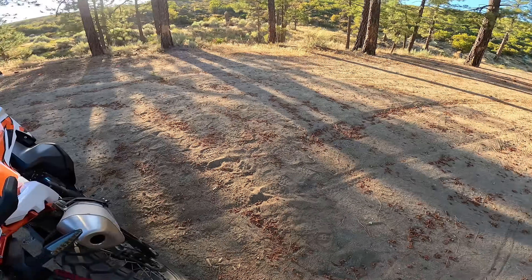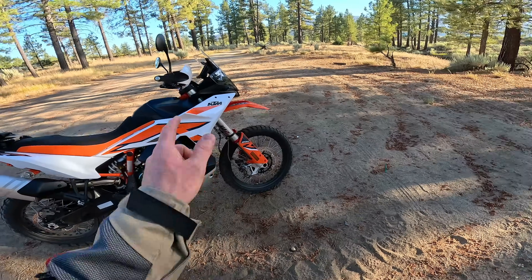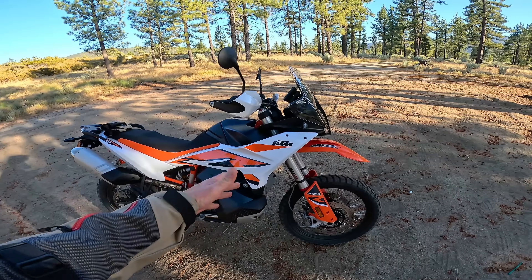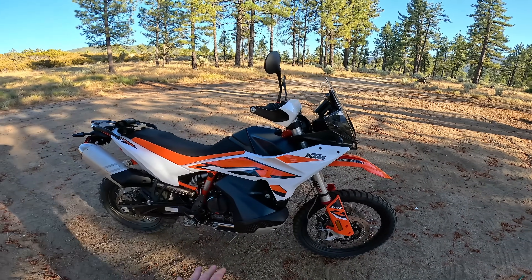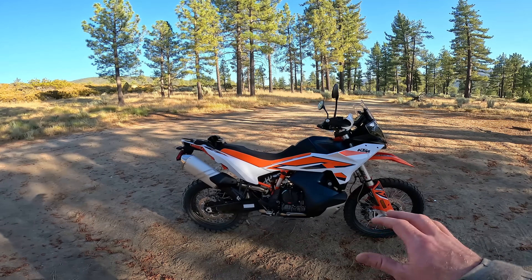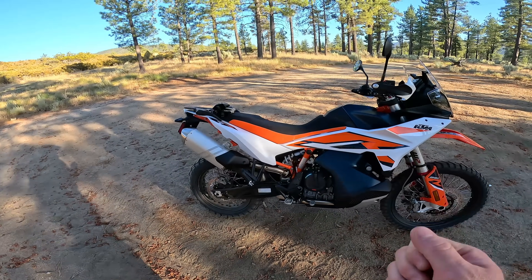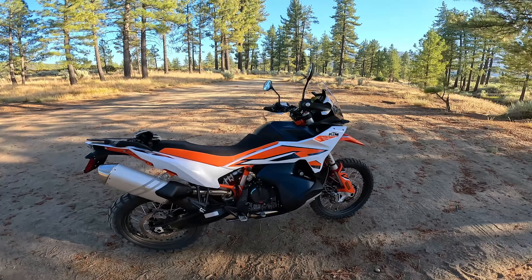Why didn't I get a Desert X? I was close to getting one. It's more expensive than this bike. It doesn't have the low center of gravity. It's got a very vulnerable, fragile metal fuel tank — you have to put crash bars on it. It doesn't quite have the suspension performance of this out of the box, although it's quite good. That Ducati is just not to this level.